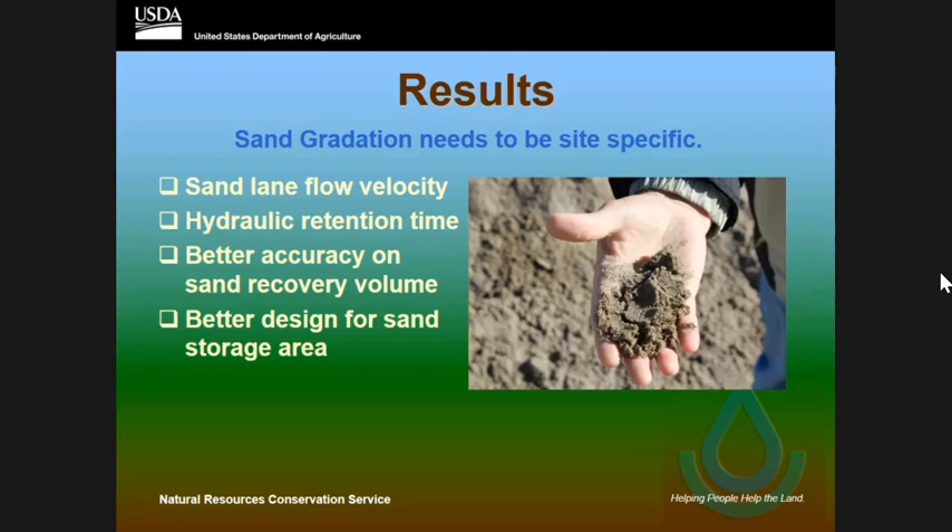We need to make sure that whenever we're designing the sand lane, we have to know the sand gradation for that site — what they're using for sand bedding. I was fortunate that every one of these producers was getting sand from the same area down by the Mississippi River, just east of St. Louis. But their sand gradations were different. Some of them were using much heavier sand than others, and that made a difference — if we'd have known that, we'd have been able to determine the sand lane velocity a lot better.